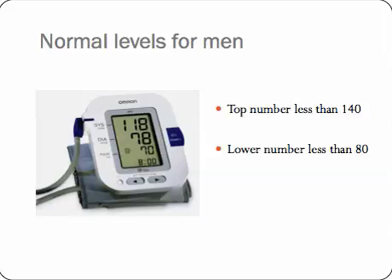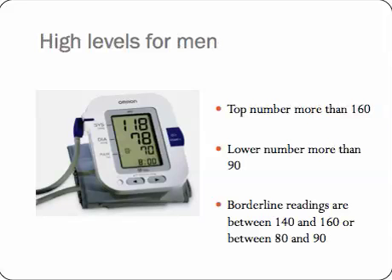Although there is a category where we describe borderline high blood pressure. By definition, high blood pressure is when the top number is more than 160 and the lower number is more than 90. Borderline readings are somewhere between those boundaries — so between 140 and 160, or between 80 and 90. So if your blood pressure is 162 over 94, it's high. If it's 155 over 85, it's borderline high. And if it's 135 over 70, it's plumb normal.